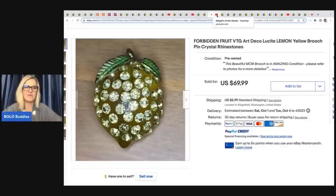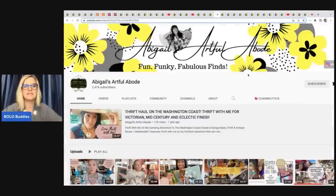Noelle talks about pricing up and holding out and waiting for the right buyer — and that's what she did on that one.